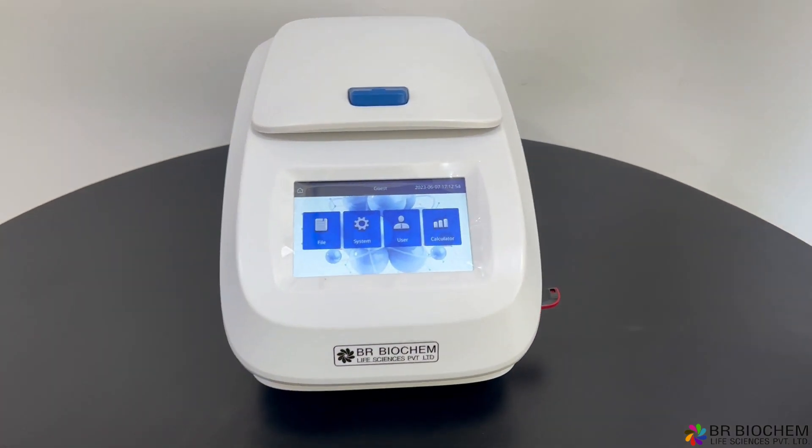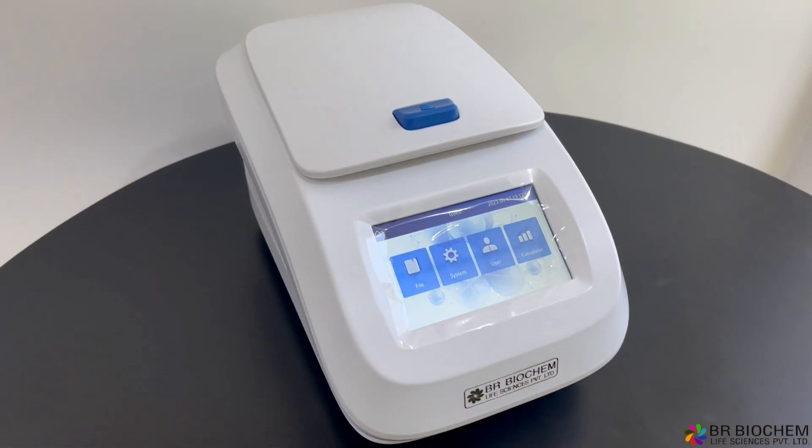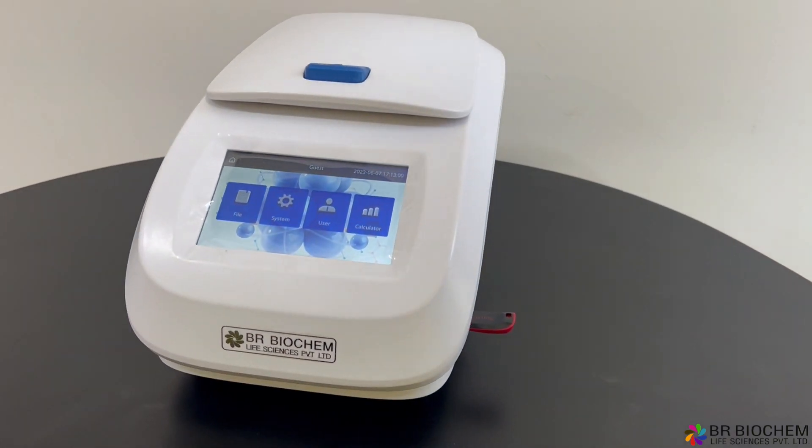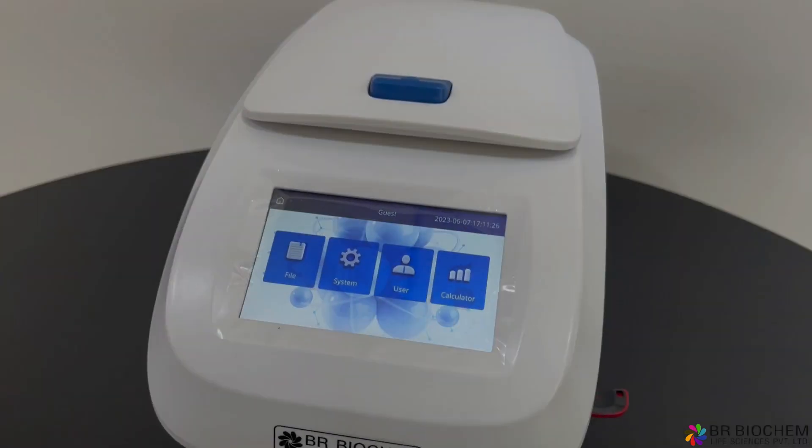Introducing the Thermal Cycler PCR Machine, model number BRPCR100T. This exceptional semiconductor-driven device offers unparalleled performance.